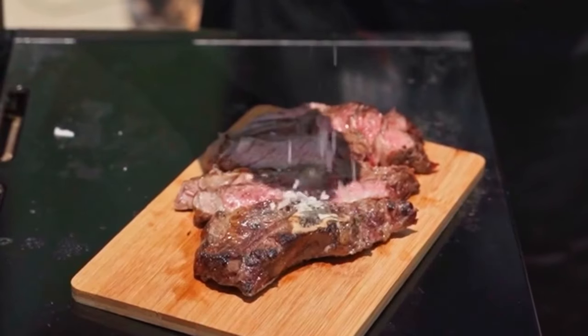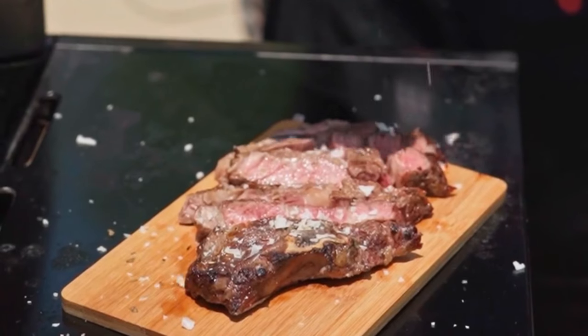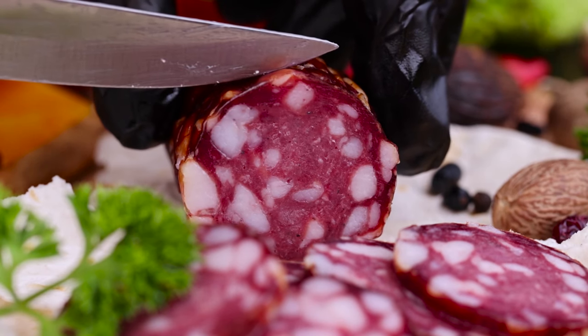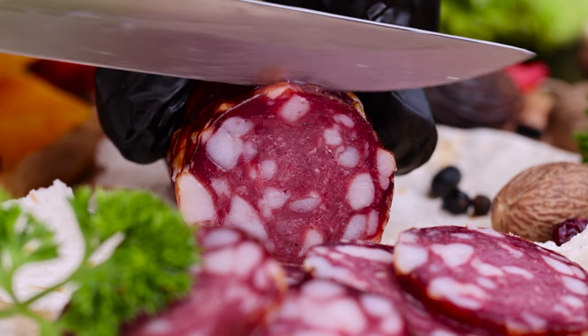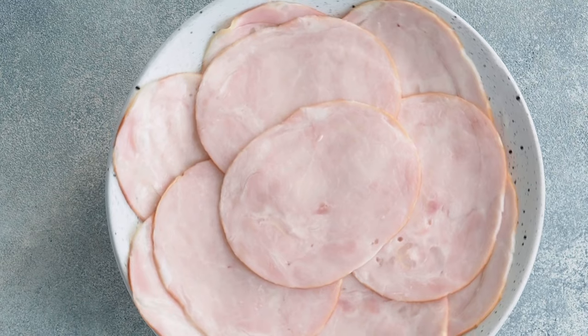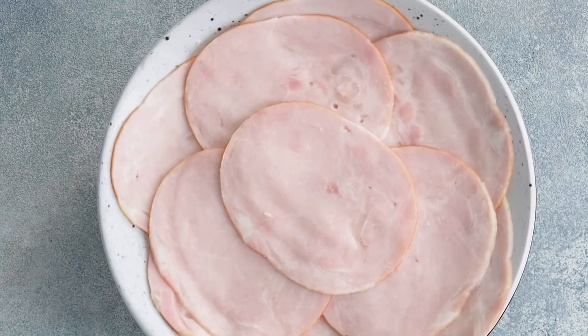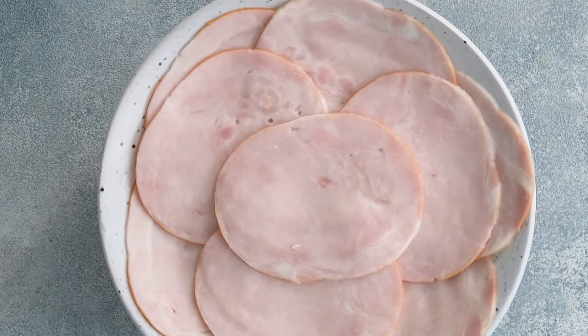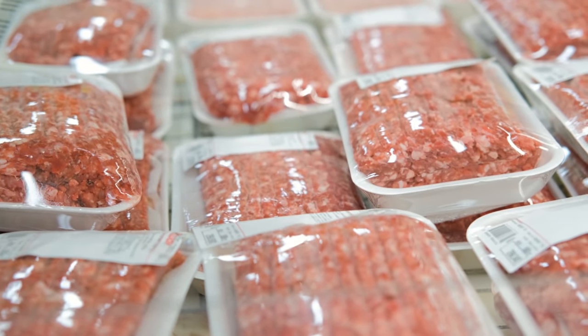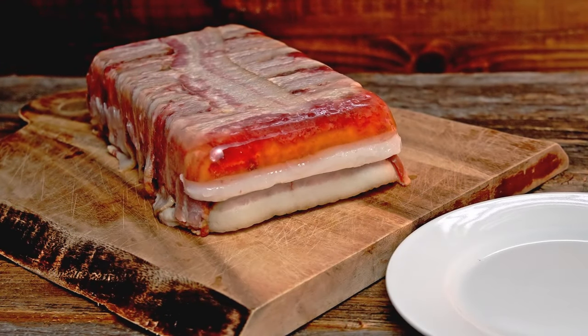Salted and cured meats like bacon, salt pork, and jerky were as common as a coyote's howl in the night. These meats were the real deal when it came to sustenance on the open range. They could be stored for a long time without refrigeration, so cowboys could pack them and carry them across the dusty trail without worrying about spoilage. Bacon and salt pork, often sizzled up in cast-iron skillets, added flavor and much-needed protein to the cowboy's diet.